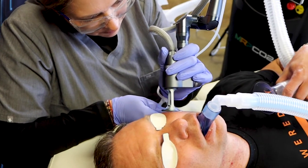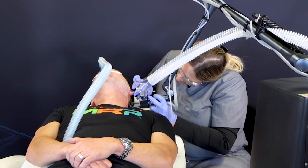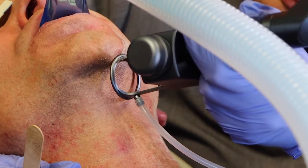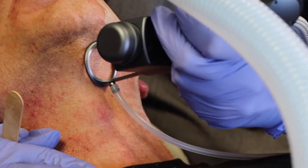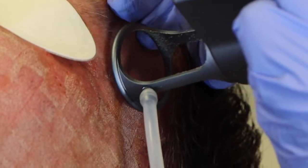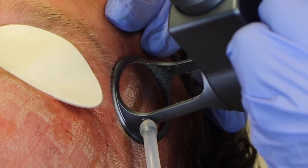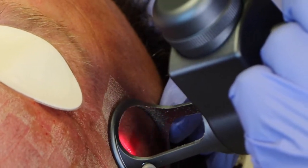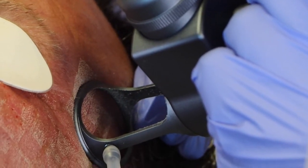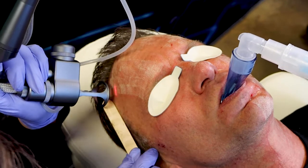Specific techniques such as feathering are used to prevent lines of demarcation and create a complete resurfacing treatment. Scanning technology has allowed us to take a CO2 laser beam and fractionate it into a grid, allowing for micro-wounds to create new collagen and new elastin proteins in the skin.